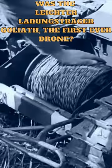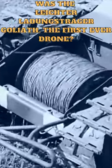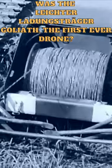The Goliath was first used in combat during the Battle of Kursk in July 1943, where it was used to attack Soviet tanks and fortifications. It was also used in other battles later.